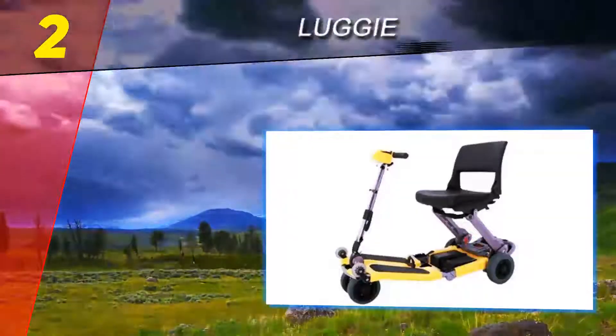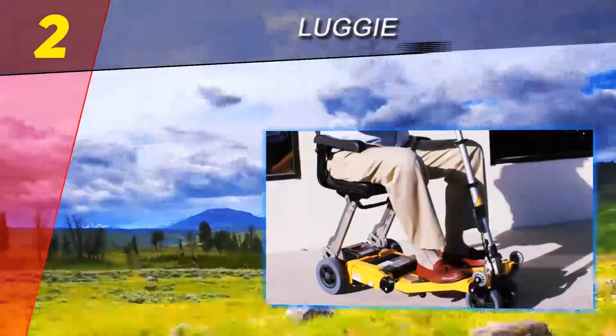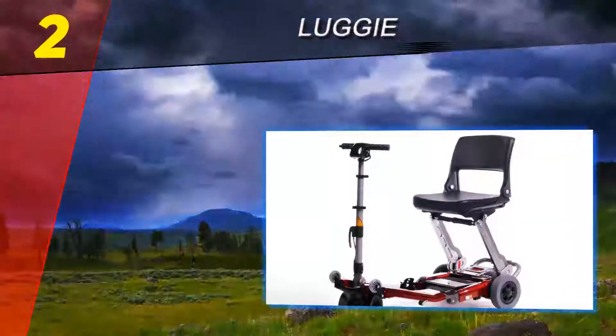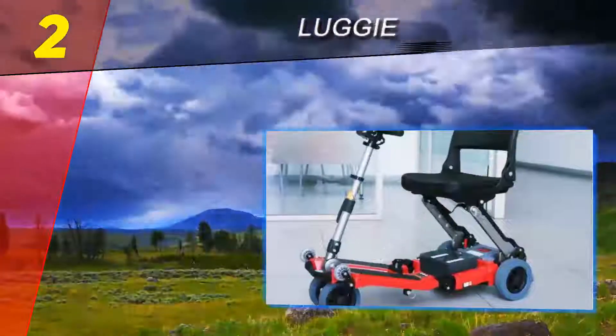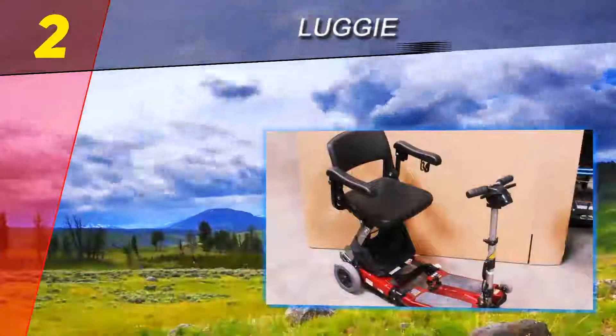Number two on our list is the Luggy. The Luggy is a unique entry in our power scooter review — it is a one-piece folding scooter that is extremely portable and convenient. It travels an above-average distance on a single charge, has an acceptable maximum speed, and maneuvers better than other power scooters. This is why the Luggy is our pick for the power scooter with the best maneuverability.